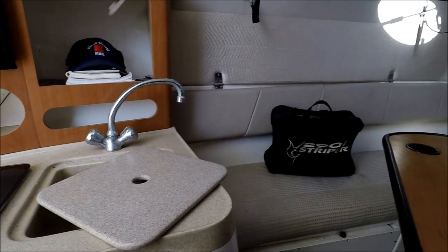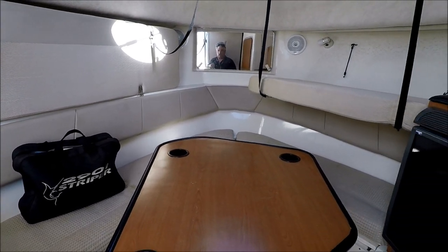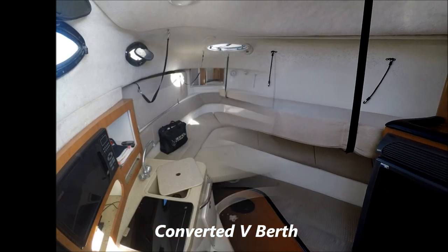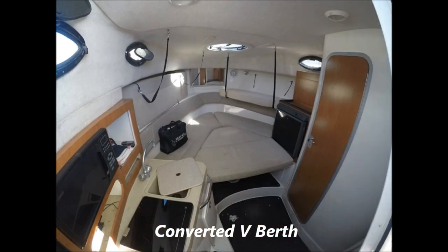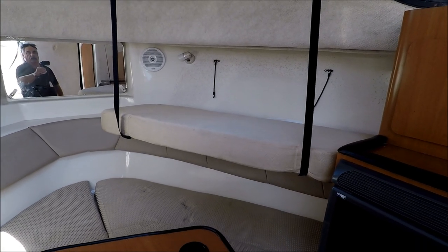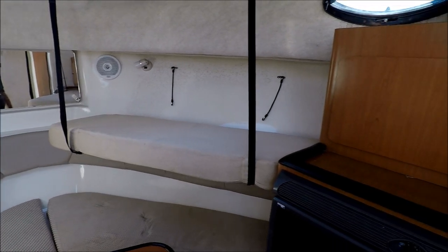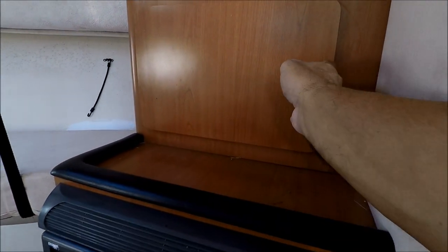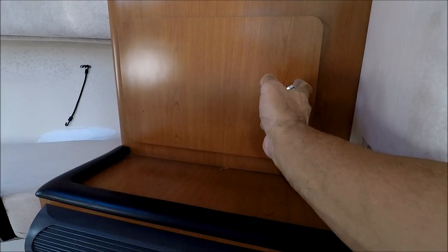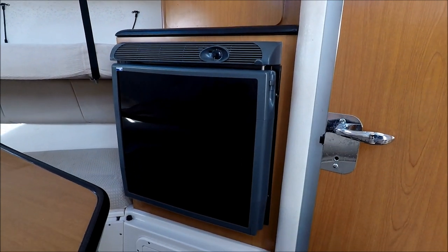Our seating area forward converts into a nice V-berth, sleeps two. The table just drops down and fills in. And we have two more bunks there also, one of which is down. Up against the starboard, we see we have cabinet storage, and below that, we have our refrigerator.